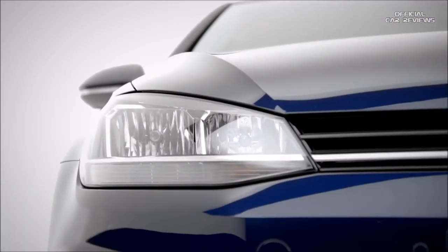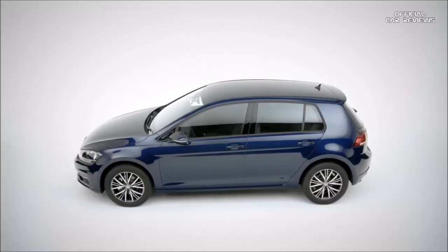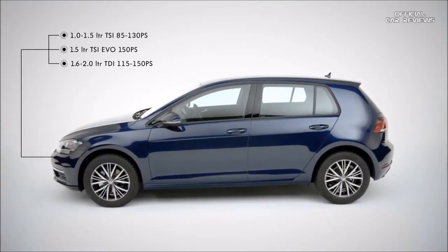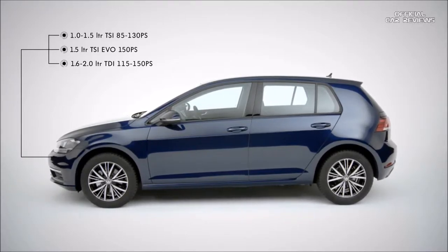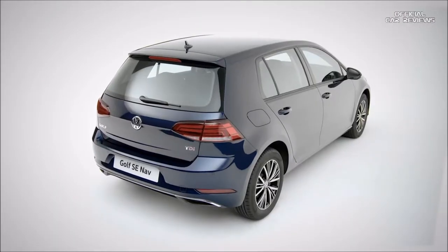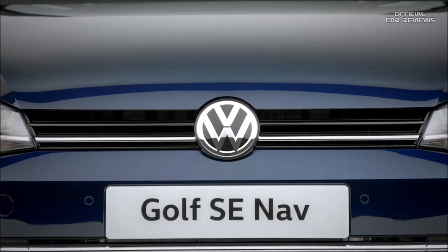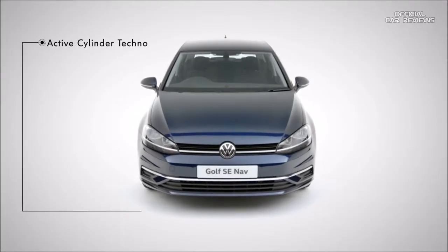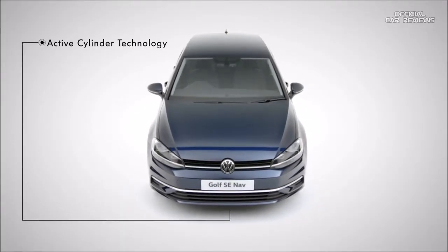From the entry-level Golf S to the stylish R-line, you'll be amazed how much choice you have with TSI and TDI diesel engines offering high levels of power. And on the 1.5 TSI Evo engine, when you need less power, you'll hardly notice that the engine is only running on two cylinders, thanks to active cylinder technology.